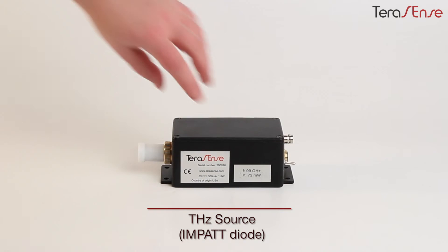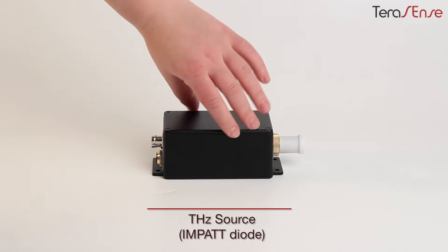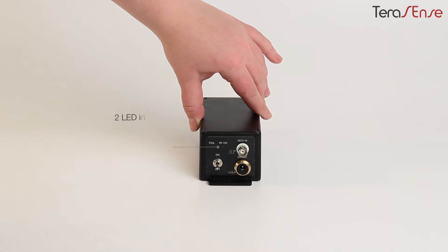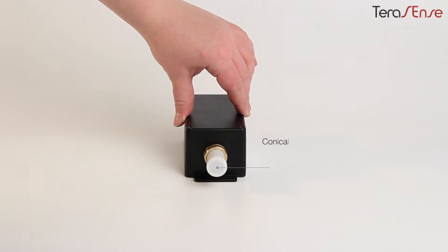Here is our terahertz source produced using IMPATT technology. Its rear panel has two LED indicators, a modulation input, power switch, and power connector. At the other end, we have a rigidly fixed conical horn shaping the output beam.